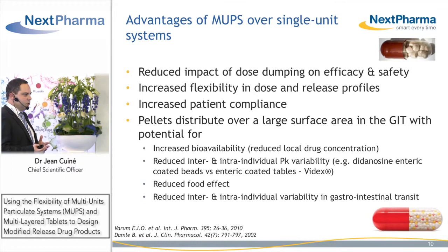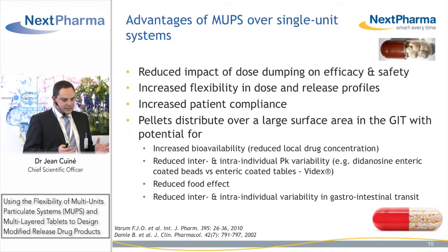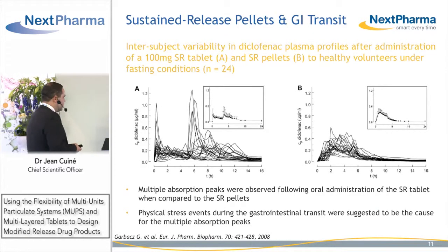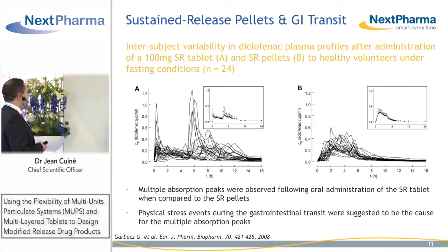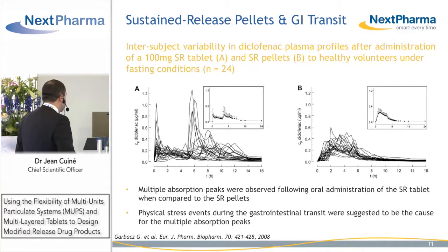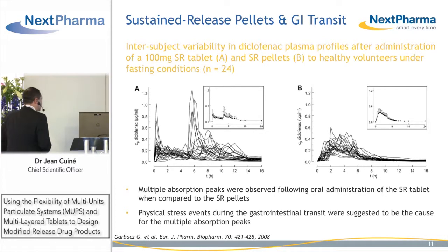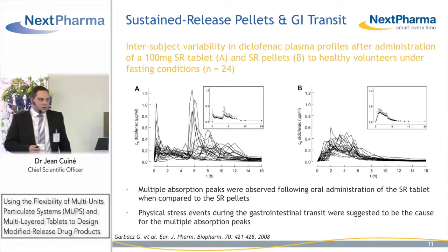Pellets will be less prone to food effect when compared to single unit dosage forms and are also less affected by gastrointestinal transit time, as demonstrated by a study performed by Garbax and colleagues, where they looked at the PK profile following administration of diclofenac as a single unit sustained release tablet in panel A versus sustained release pellets in panel B. With the tablet, you can see multiple absorption peaks, which did not occur following administration of the pellets.